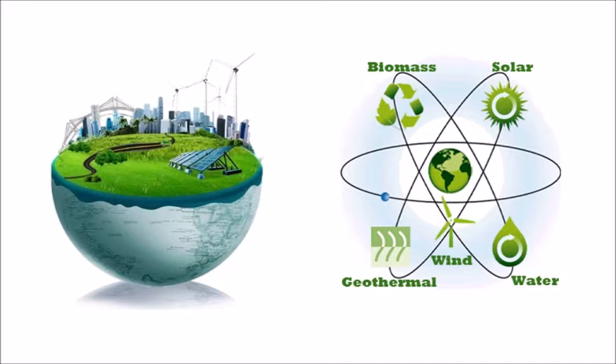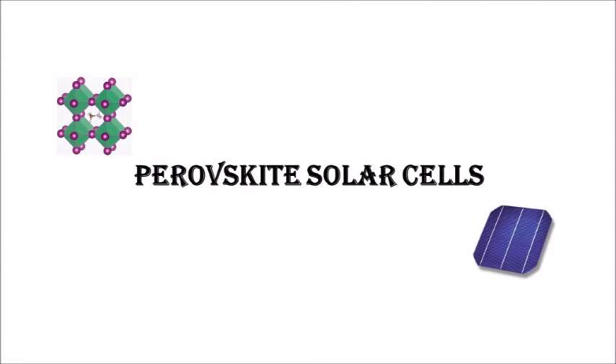Our project is about harnessing solar energy using perovskite solar cells. Having briefed you with the area on which we are working, let me introduce you to the team that is working on it.